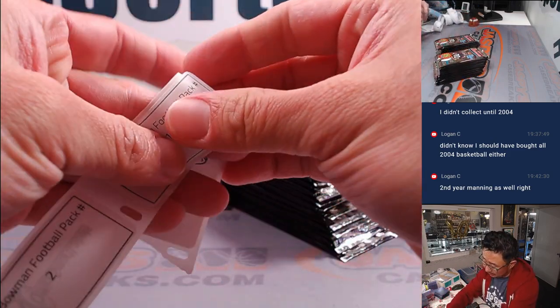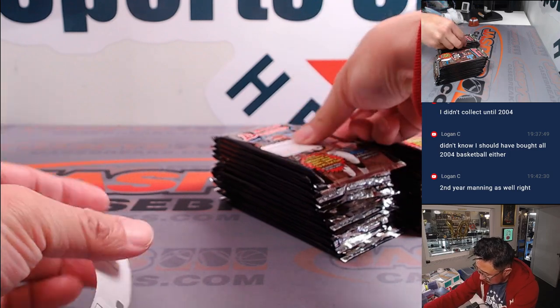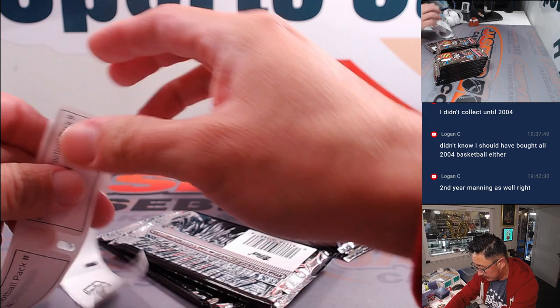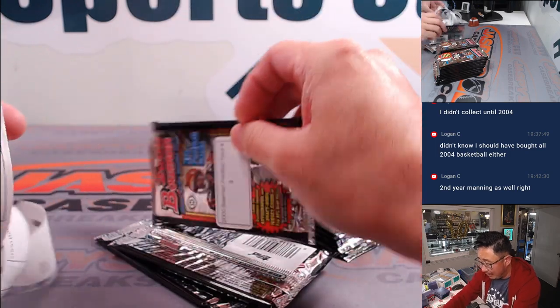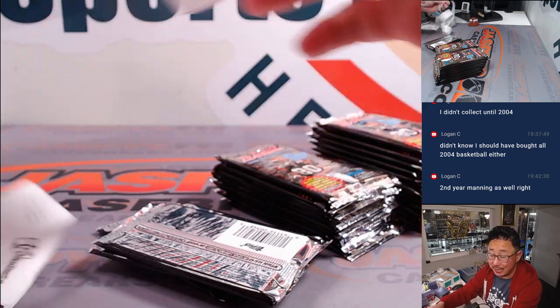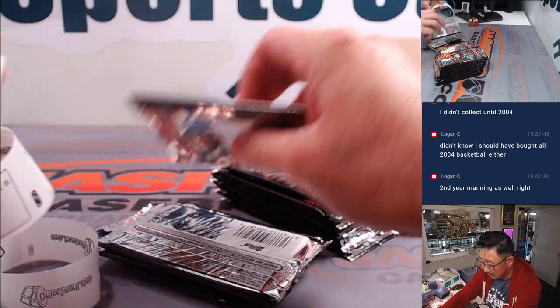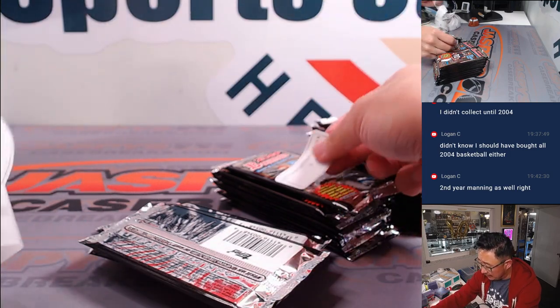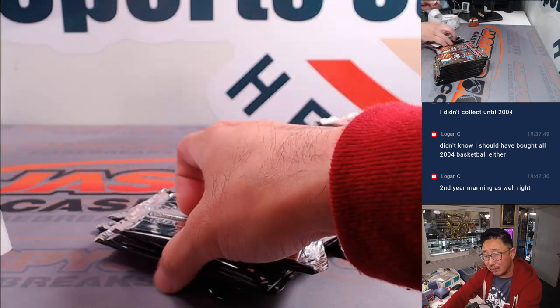Alright, so bear with me here while we label these packs. We also have a 2018 Topps Chrome baseball break — Otani rookie card hunting, same concept as what we're doing here. Logan's asking if this is also second year Manning?